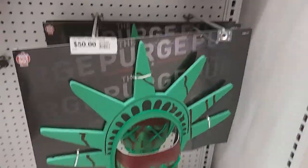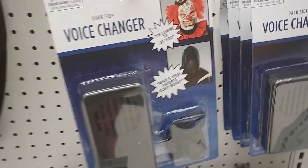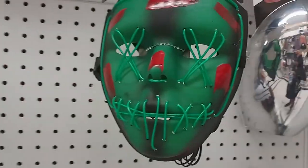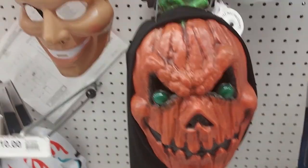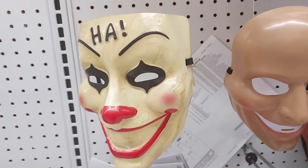Last thing I want to show you guys is the masks. They have like the Purge — this thing can change your voice. It says 'I'm coming to get you.' The light-up mask like the Purge, the bleeding eyes mask. This one here — look: Jack-o'-lantern, Sinister Smiler, and then 'Ha ha ha.'